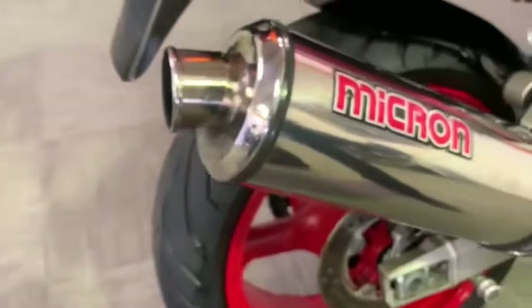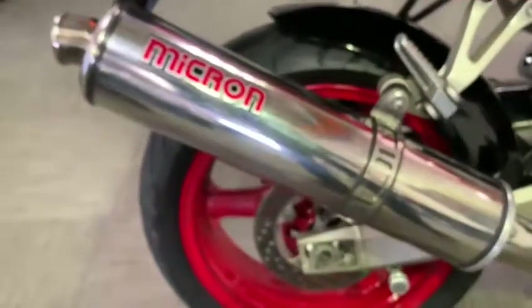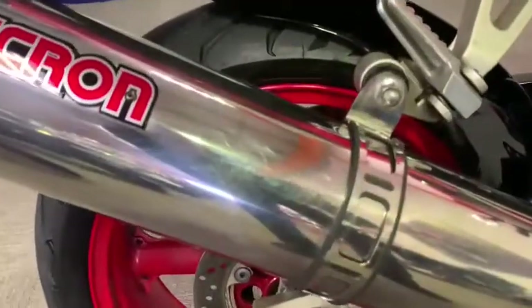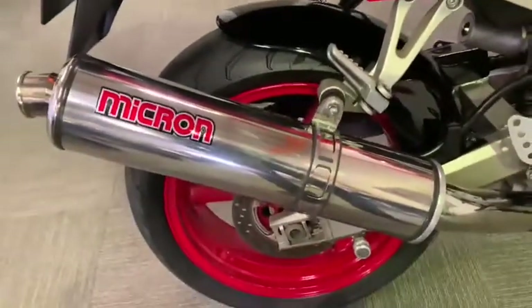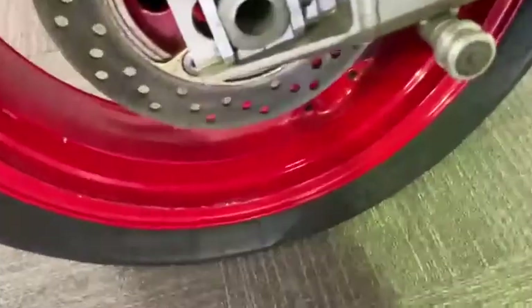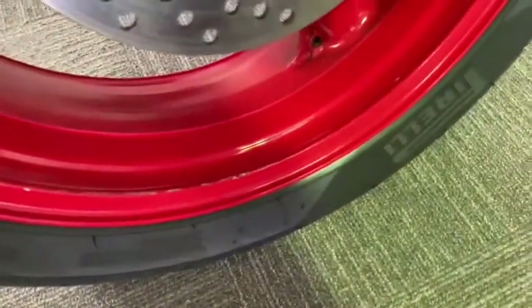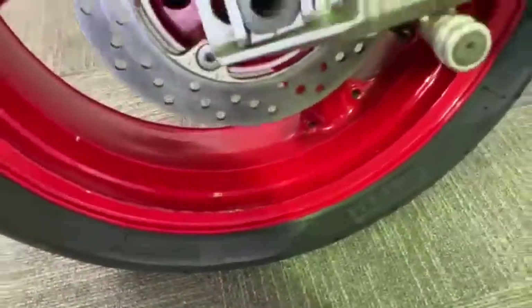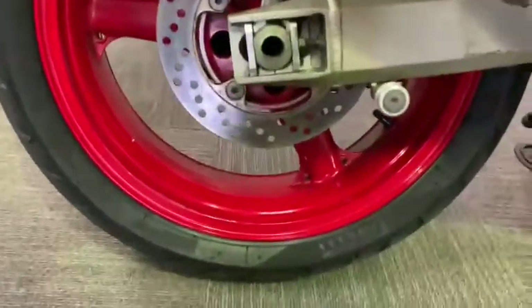Coming down the side, no scuffs, marks or scratches at all on there. Got a nice mic on the exhaust, sounds pretty nice. No scuffs or scratches in there — obviously some light little hairline scratches in the chrome, but nothing major. Wheels are in pretty good nick; there are a few stone chips from over the years but in really good condition.